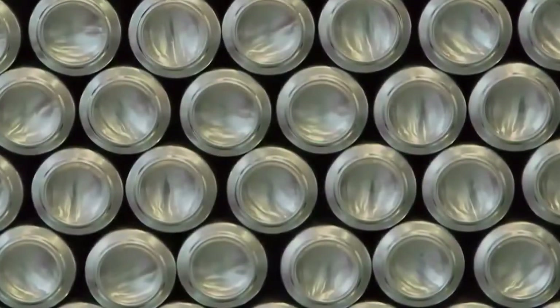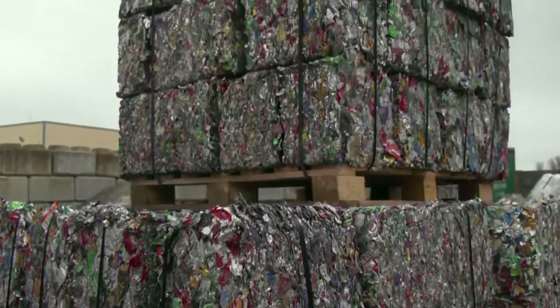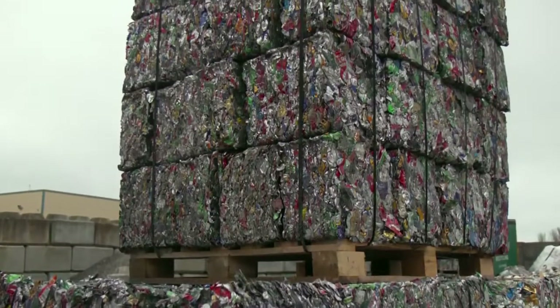To find out how reimagining waste as a resource can help us change our behaviour, I talked to Karen from Alupro, who runs Every Can Counts.